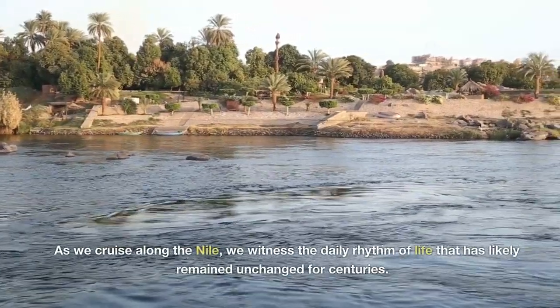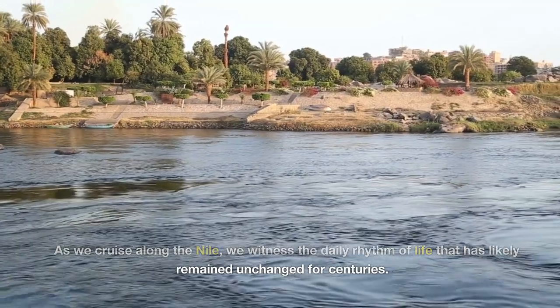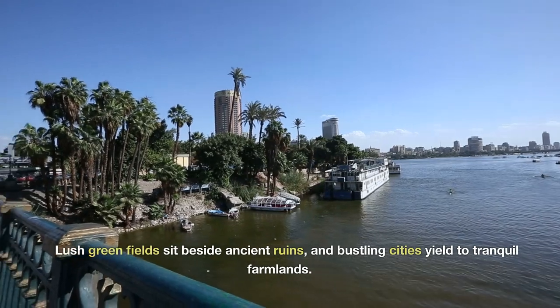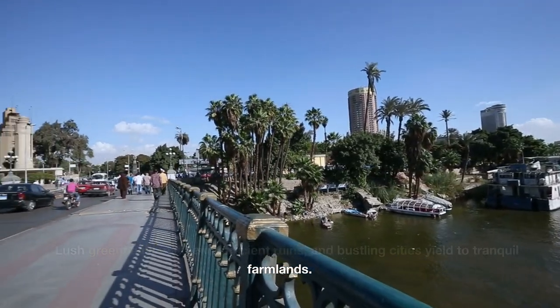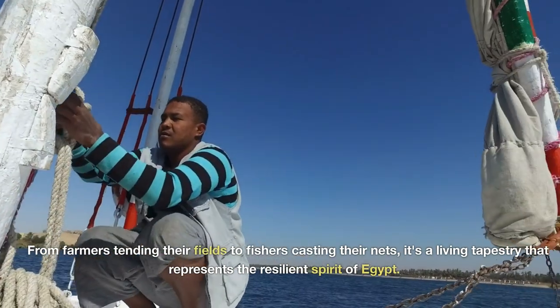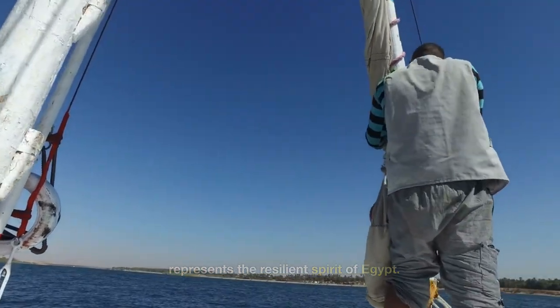As we cruise along the Nile, we witness the daily rhythm of life that has likely remained unchanged for centuries. Lush green fields sit beside ancient ruins, and bustling cities yield to tranquil farmlands. From farmers tending their fields to fishers casting their nets, it's a living tapestry that represents the resilient spirit of Egypt.